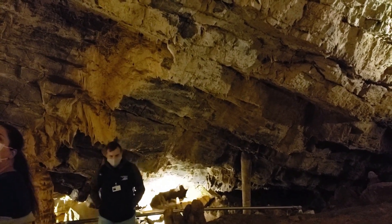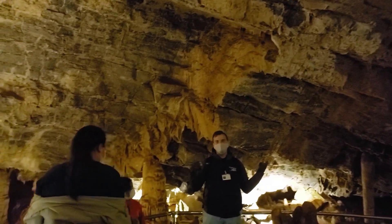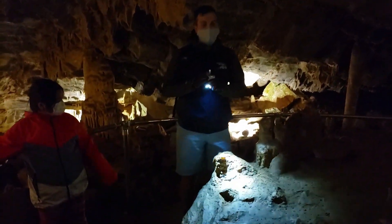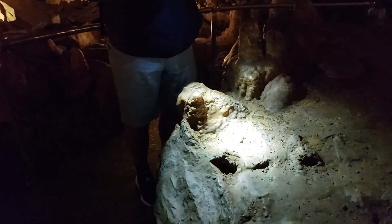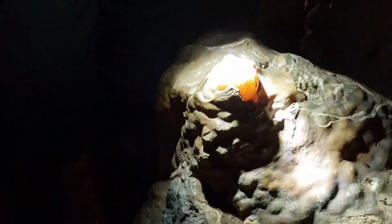Cave Safety: Visitors are instructed to follow safety guidelines, including staying on designated paths and not touching cave formations. The area around Minnetonka Cave is known for being a habitat for Rocky Mountain Bighorn Sheep. Efforts are ongoing to preserve and conserve the cave environment, including monitoring visitor impact and implementing sustainable practices.